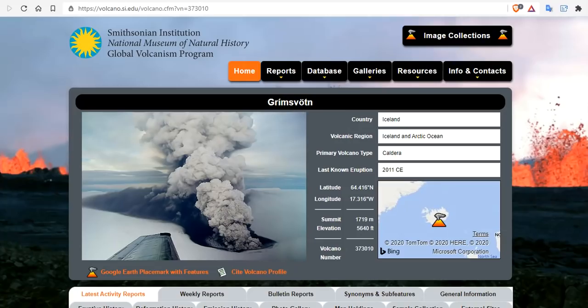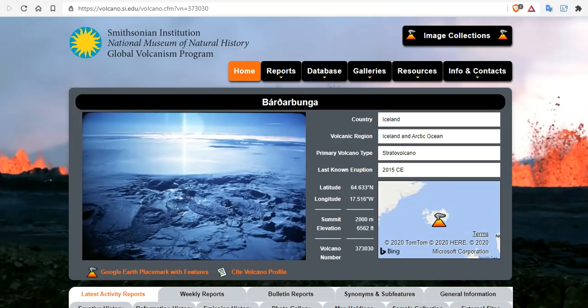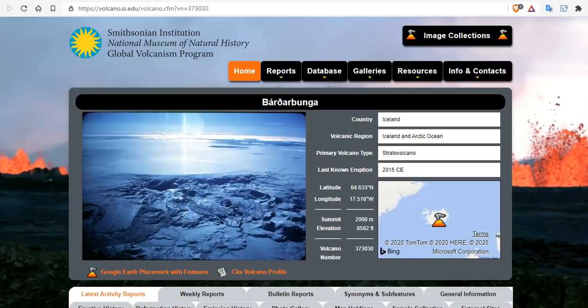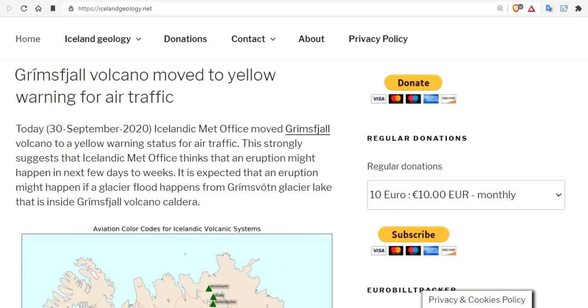What do Grimsvötn and Bárðarbunga have in common? Well, they're both in Iceland and they're both about to go boom. Three years ago we predicted that in the transition winter 2020–2021, we would have a major uptick in volcanic activity — kicked off with an Iceland eruption, VEI 4–5, that would shut down air travel and begin to cool the planet.